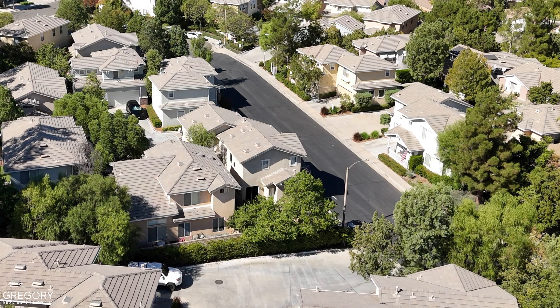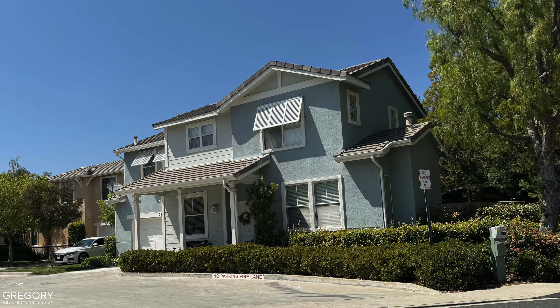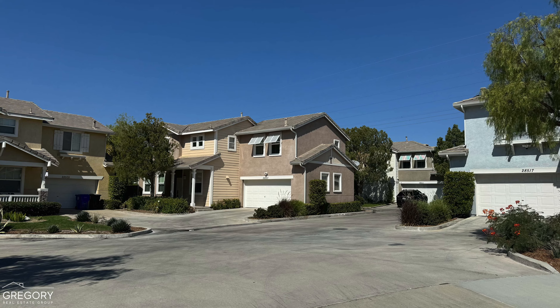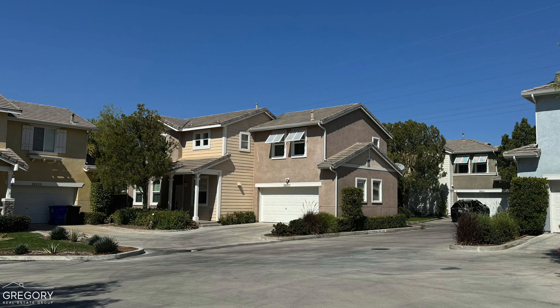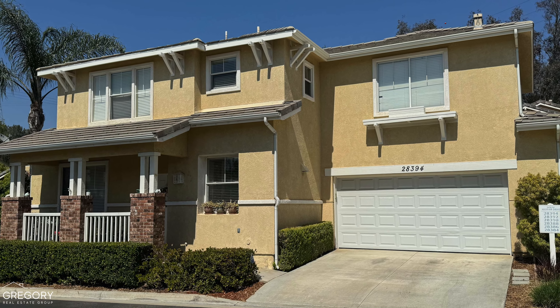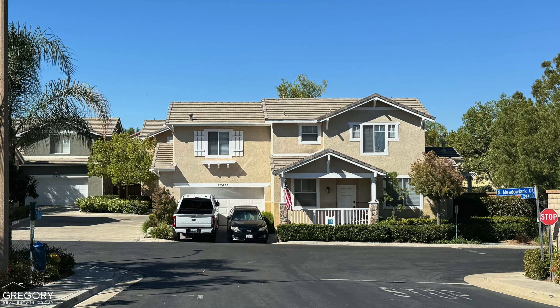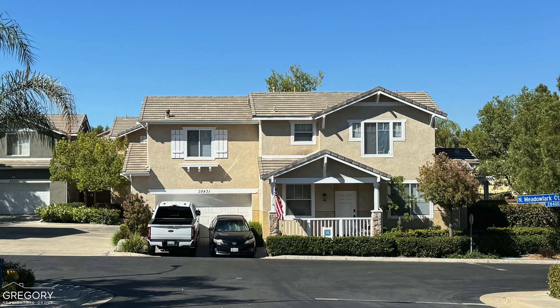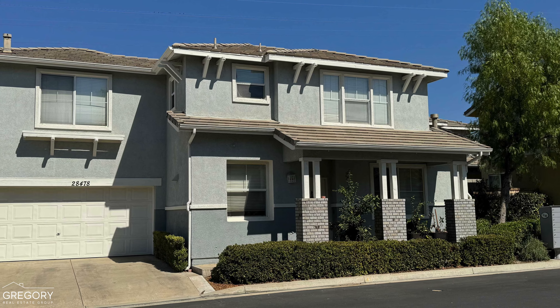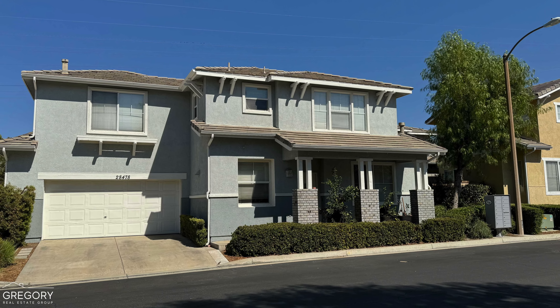The homes here are classified as two-story detached condos, but they feel very much like traditional single-family homes. They range in size from approximately 1,234 to 1,419 square feet, with two or three bedrooms, two and a half to three bathrooms, laundry hookups, and an attached two-car garage. Typically, the living space is on the first floor, while the bedrooms are situated up top.